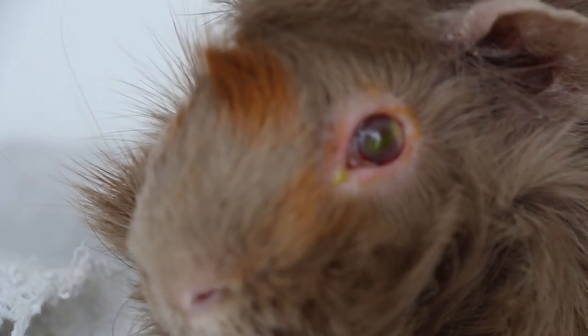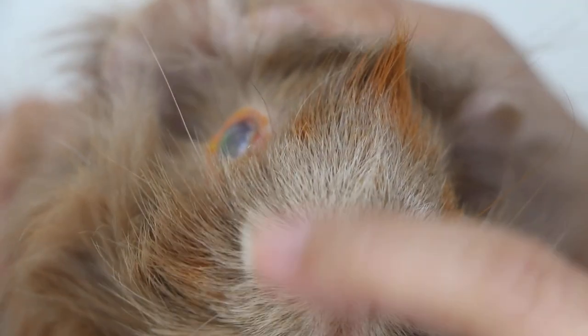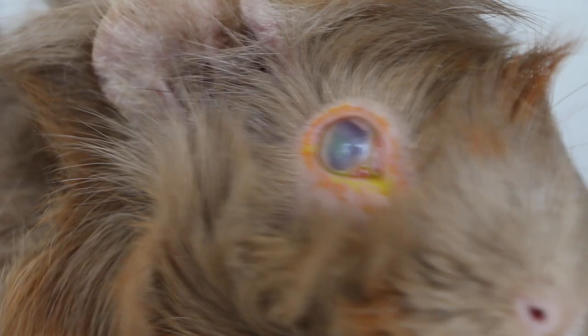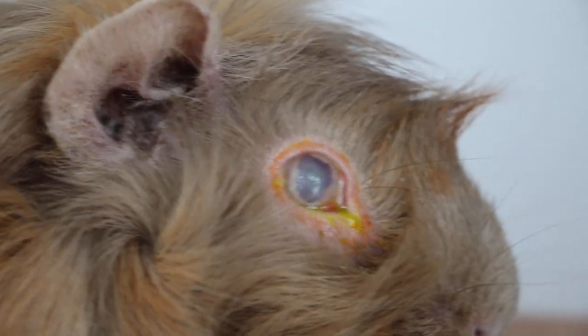You can see it's not the whole cornea on the left eye. It's on the right eye now — on the right side, on the right eye, you can see it's more cloudy.